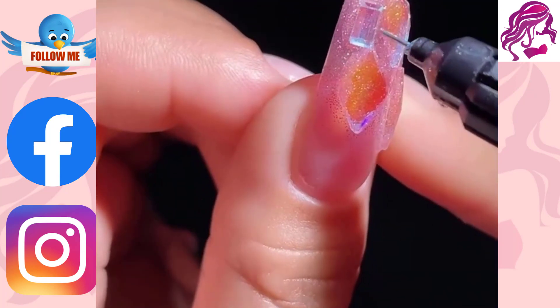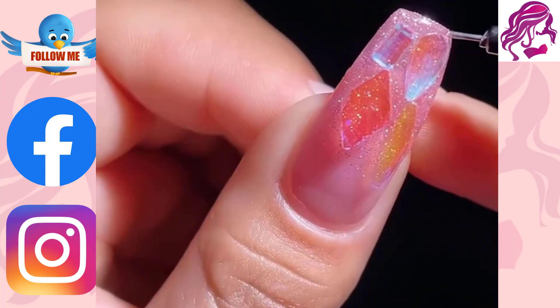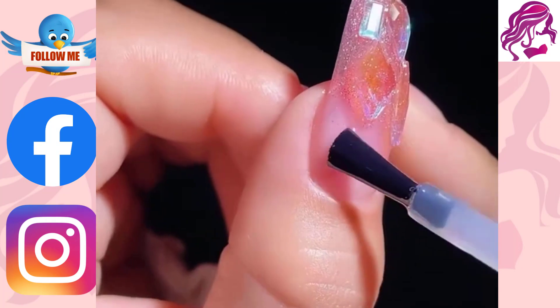This video shows you how to do your nails. Best Nail Art Design, New Nail Design and Styles, New Nail Art Ideas.